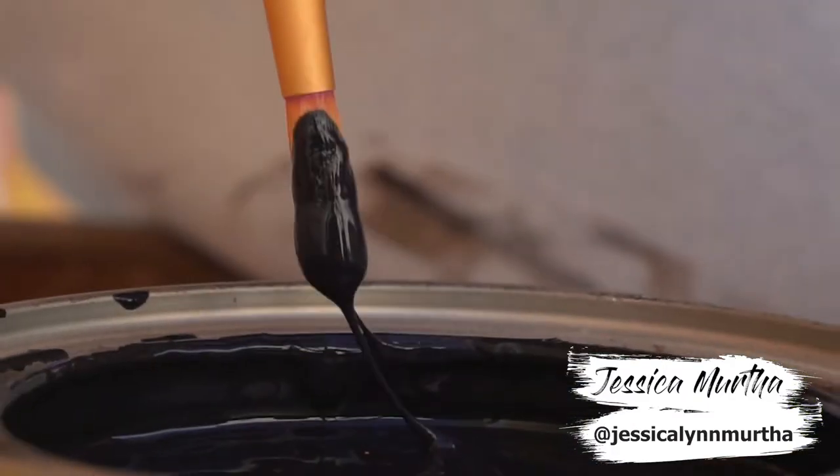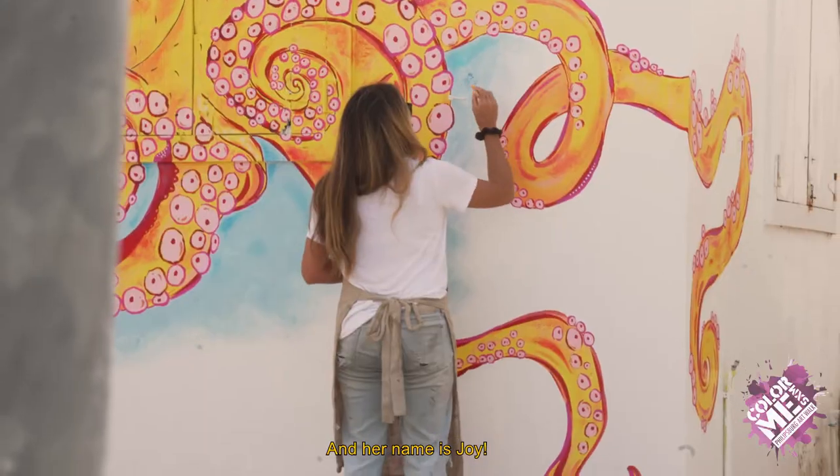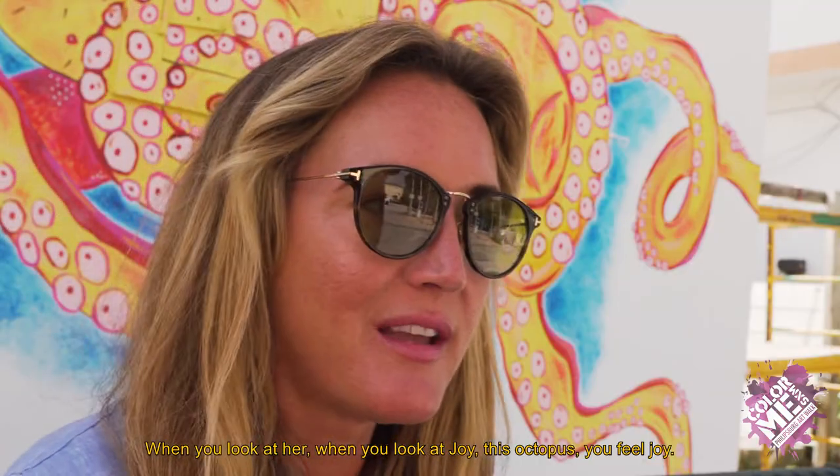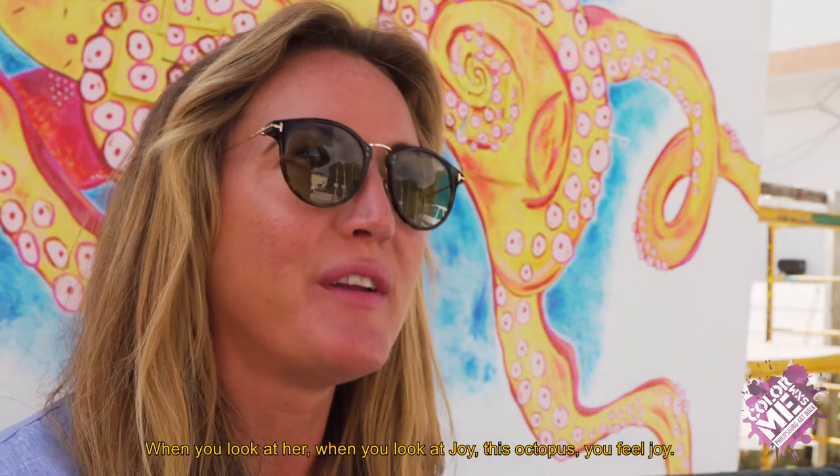Hi, my name is Jessica Murtha and I'm an artist. My mural is clearly about an octopus and her name is Joy. When you look at Joy, this octopus, you feel joy.